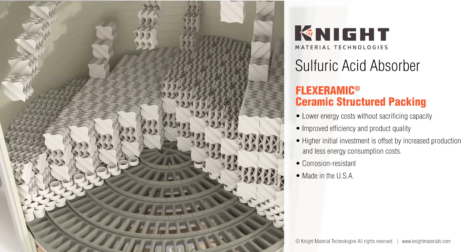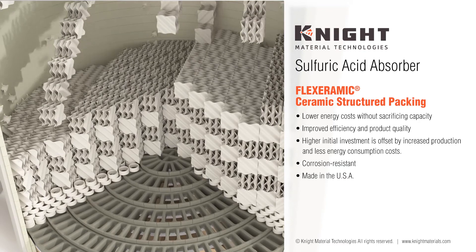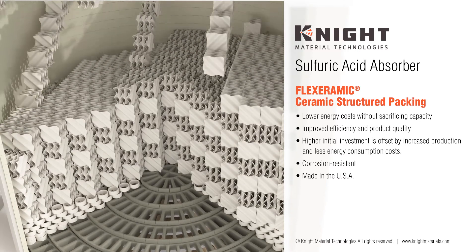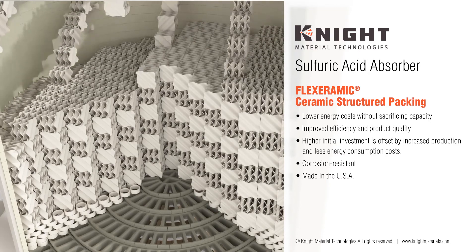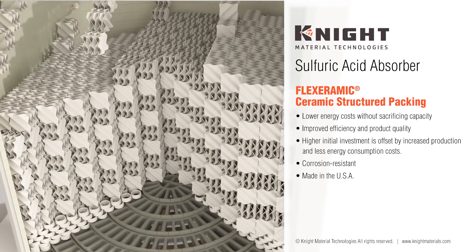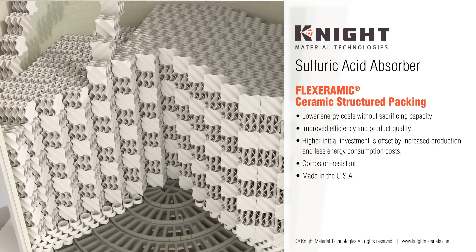The natural wettability of the ceramic body improves film formation for high surface tension aqueous liquids and enhances mass transfer efficiency. Its lower pressure drop enables a higher flow capacity through the packing, which can lead to a reduced tower diameter design. A lower pressure drop means lower energy consumption and therefore reduces utility costs. It is a cost-effective alternative to exotic alloys and engineered plastic tower packings.